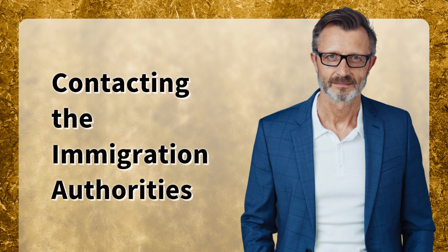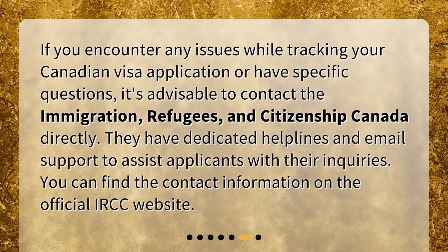Contacting the Immigration Authorities. If you encounter any issues while tracking your Canadian visa application or have specific questions, it's advisable to contact Immigration, Refugees, and Citizenship Canada directly. They have dedicated helplines and email support to assist applicants with their inquiries. You can find the contact information on the official IRCC website.